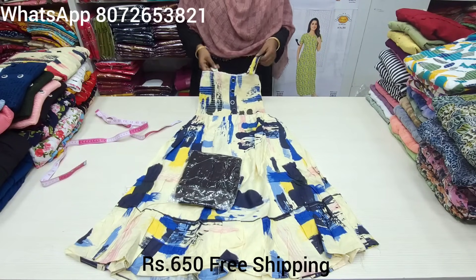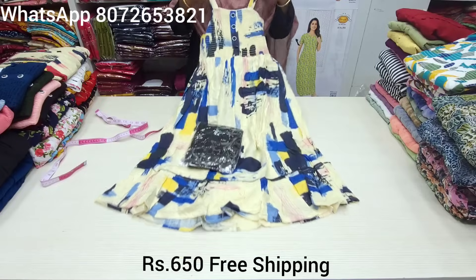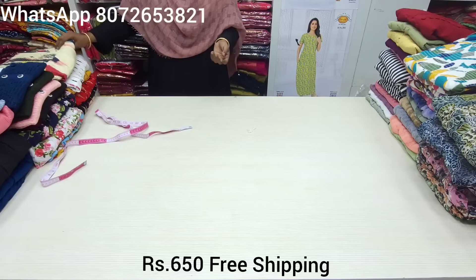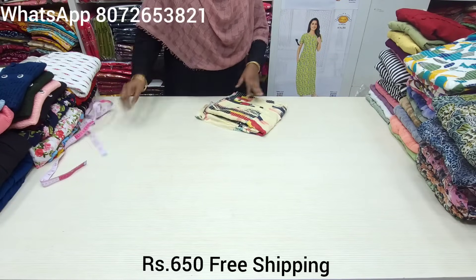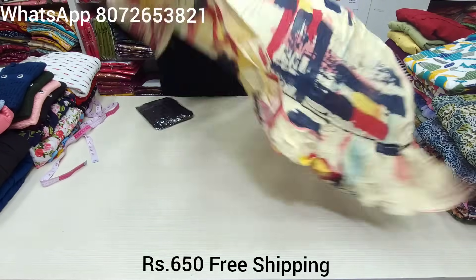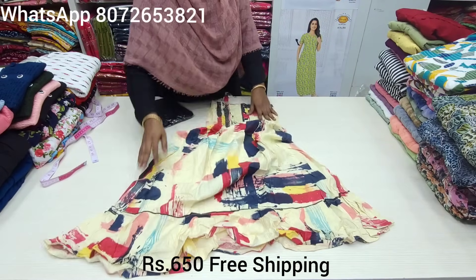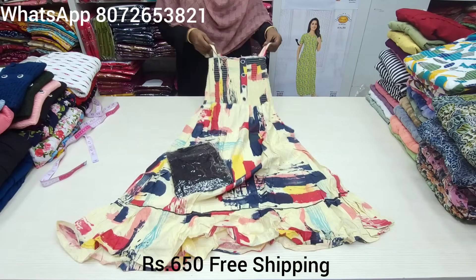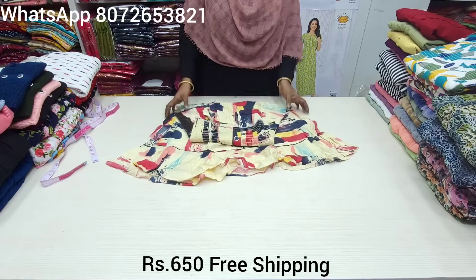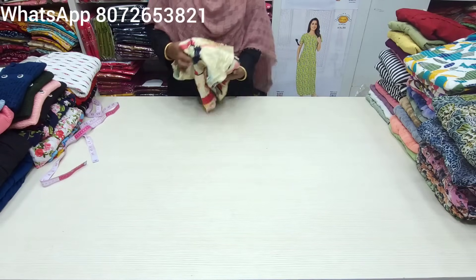You can wear it from size 24. It is stretchable as much as 24 inches. You can wear any size — 24, 26, 28, 30, 32, 34, 36, 38, 40, 42, up to 45.